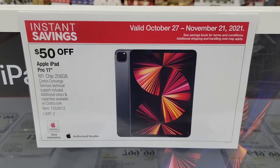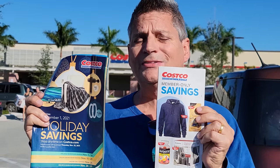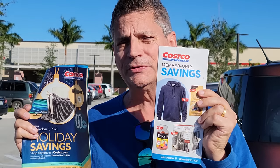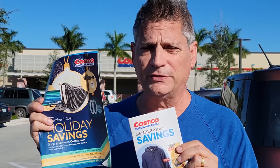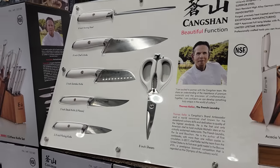Remember there are two ads going on right now at the same time. The first one is the normal November membership savings-only ad, which still has a lot of great buys. Then you have the Black Friday savings — the first two weeks of November has one set of deals, and the second two weeks has another set of deals. Costco usually does this every year.